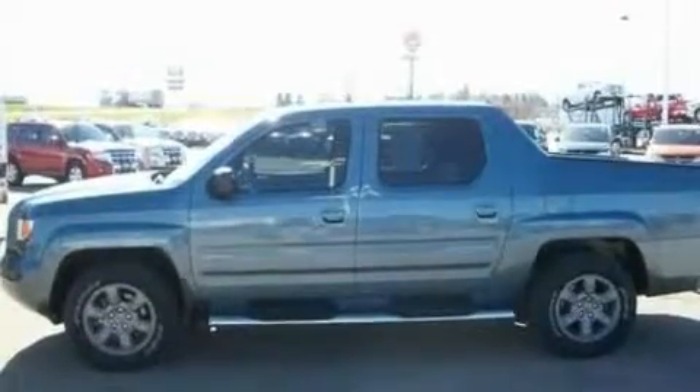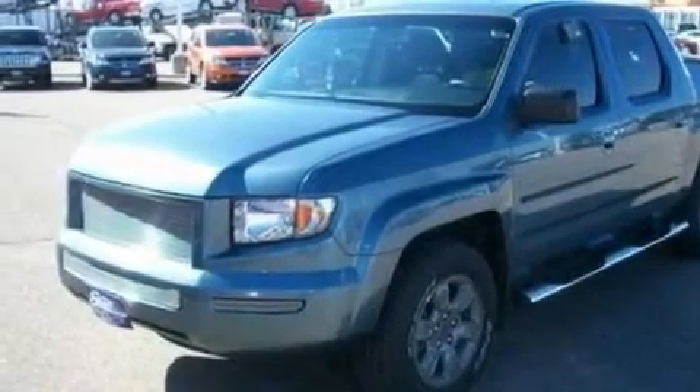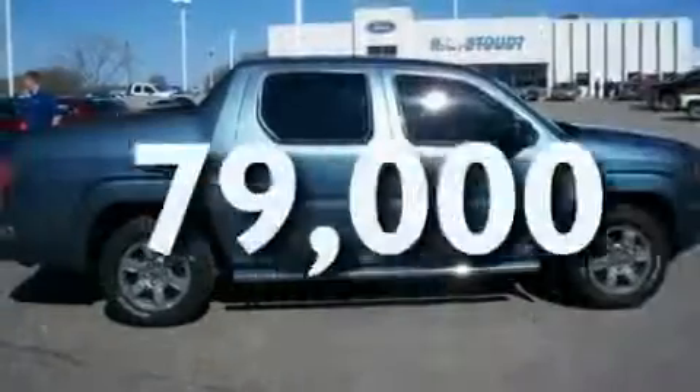Its top features include cruise control, full-power accessories, front and rear reading lights, a 6-speaker audio system, a multi-link rear suspension, a trailer hitch receiver, 17-inch wheels, a low tire pressure indicator, a CD player, and this vehicle has fewer than 80,000 miles on the odometer.